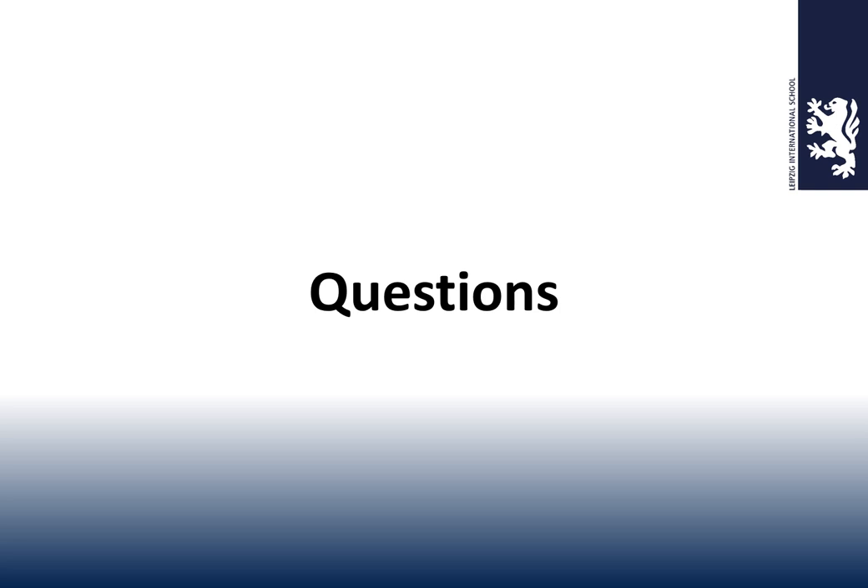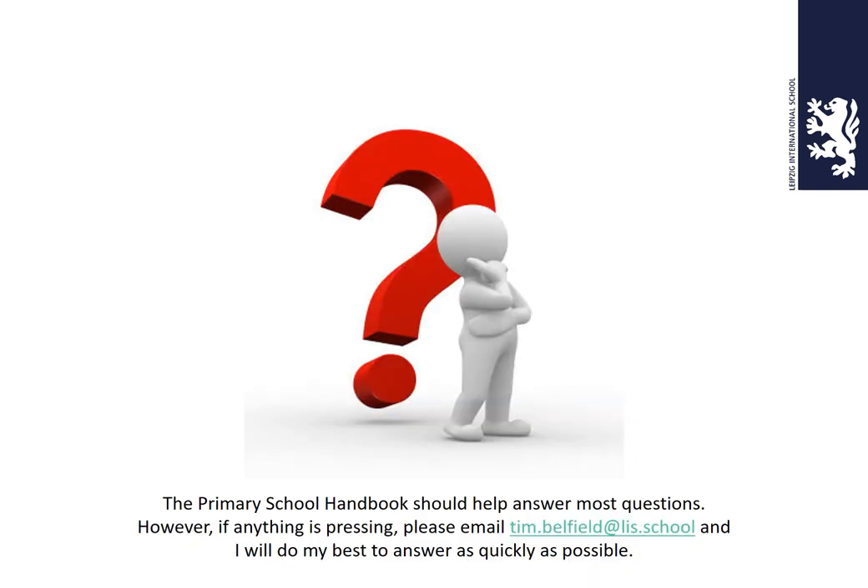Regarding questions — we can't do them in the way I'd like. Please have a look at this video and the information on our website and the handbook. If there is anything really pressing that isn't answered elsewhere, feel free to send me an email and I will do my best to answer as quickly as possible. As we do with presentations in primary, we'd like to end with a final thought — I'll let the pictures do the talking.